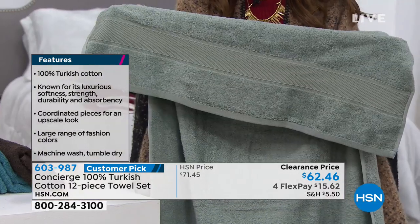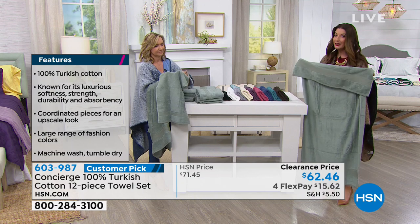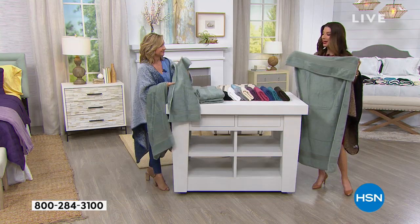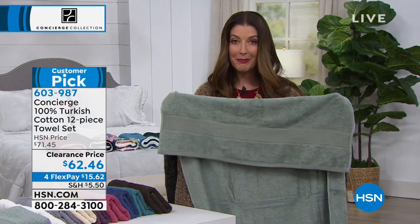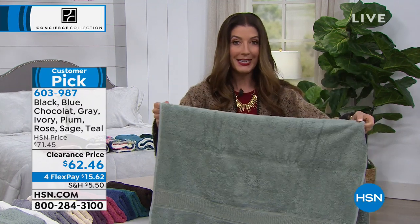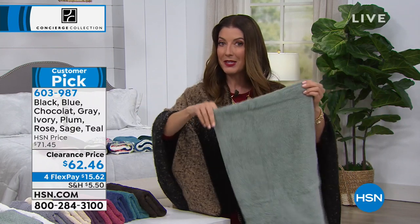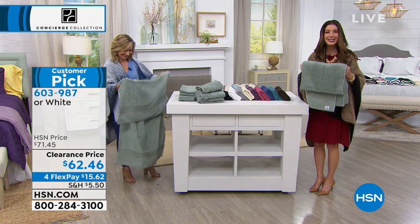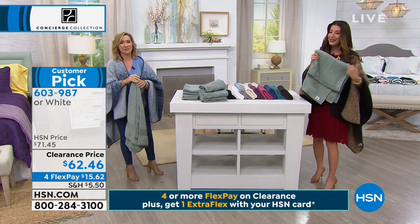It's worth it just for a couple of these bath towels alone, and you're also getting four washcloths and four hand towels. You might want to get one set for each bathroom — master bath, guest bath, kids' room, upstairs, downstairs, or even a vacation home or RV. It'd make a great gift or hostess gift. Maybe you've stayed with someone and thought, you know what they could really use? Some nice towels.